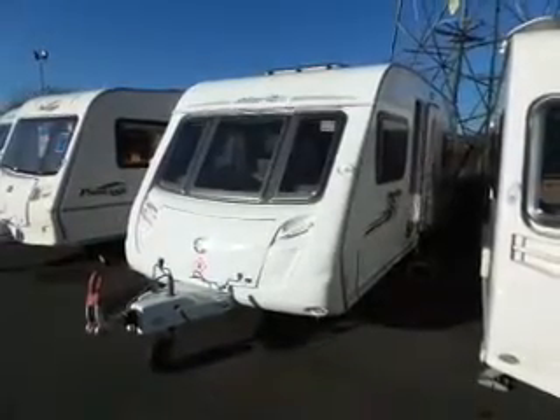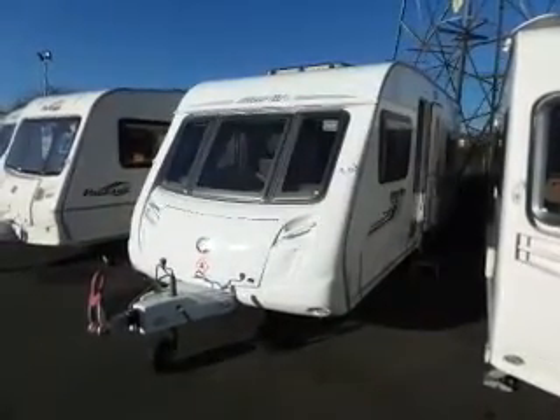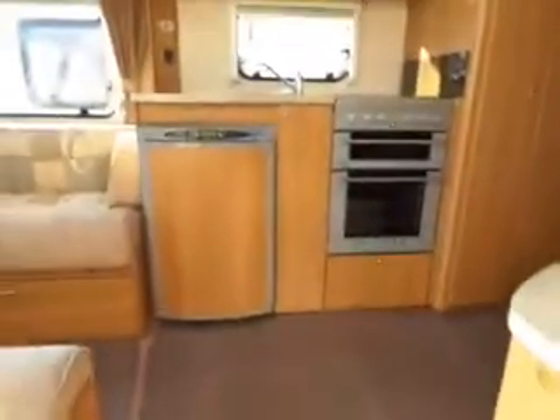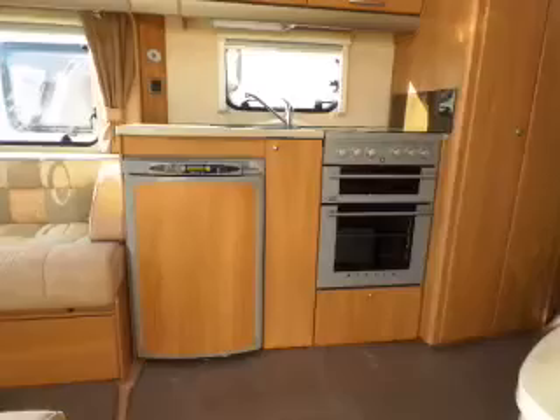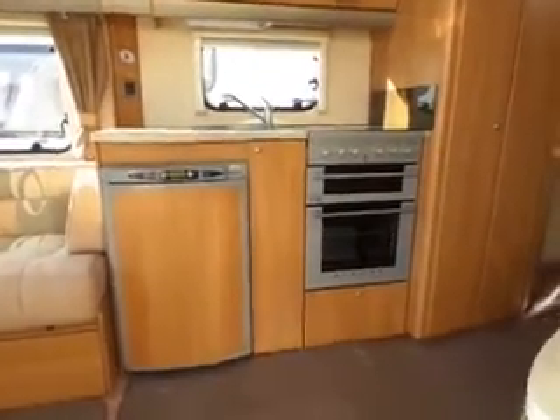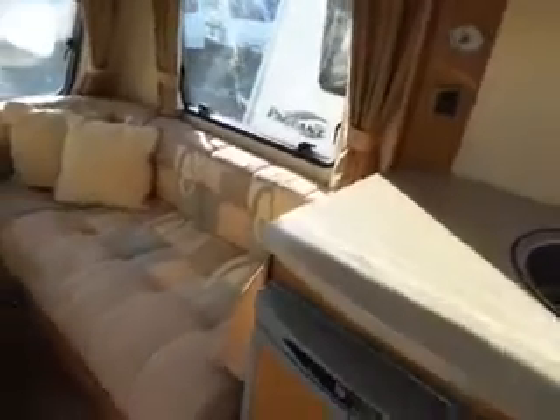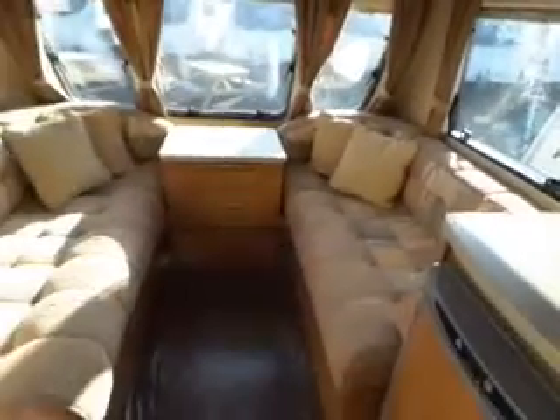We're back at Salbot Leisure with a 2009 Swift Merlin 55. New in today. As we walk in through the door you can see you've got your kitchen area with your fridge, cooker and sink there, and then to the left of it, to the front of the van, you've got your lounge area.